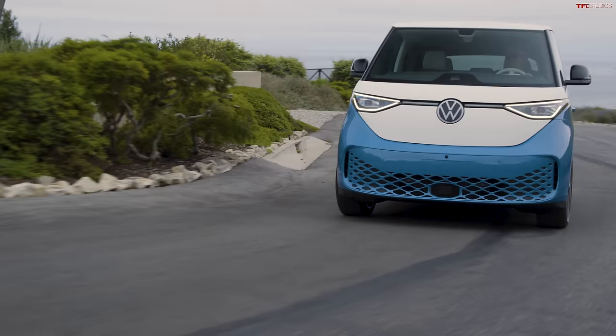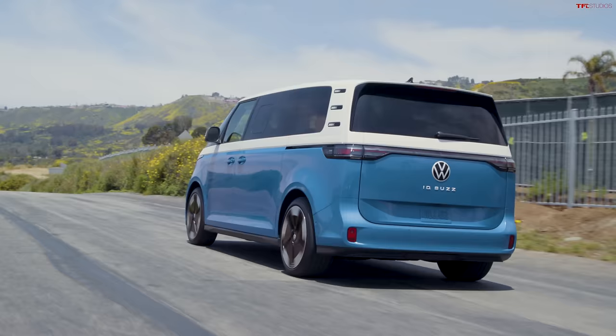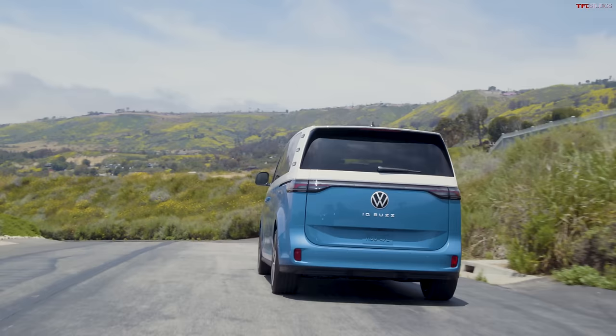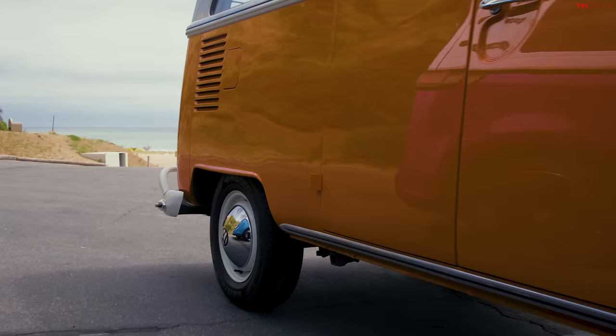Now you're probably thinking 10 inches longer — this thing has to be huge, like Tahoe-sized. Not quite. The sizing is pretty interesting. Width-wise, it's about as wide as the Volkswagen Atlas SUV, but it's roughly five inches shorter, though it's also taller. So this thing really is a large box, which is what it should be because it's a Volkswagen Microbus — about as close to a Microbus as we have seen here in the US for a bunch of years.